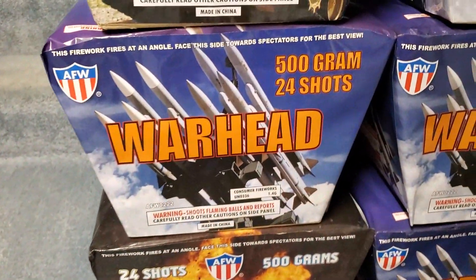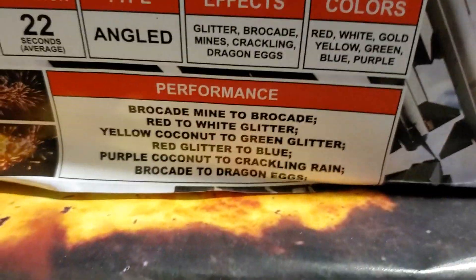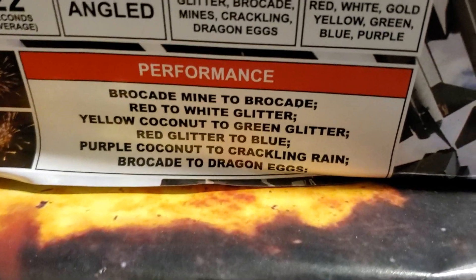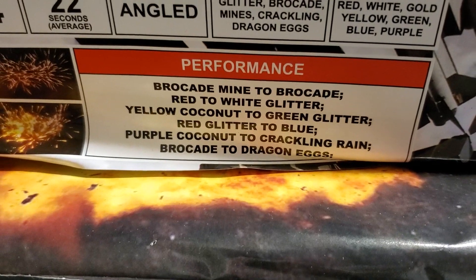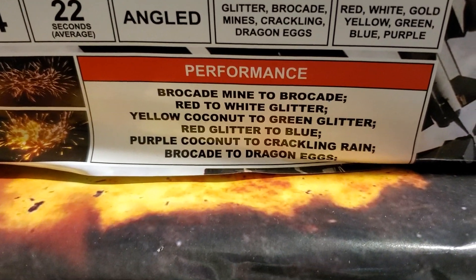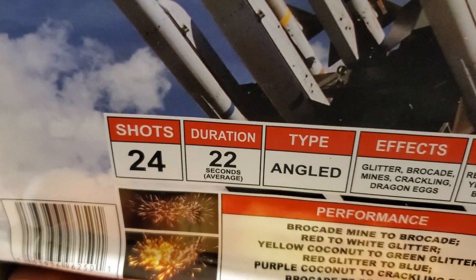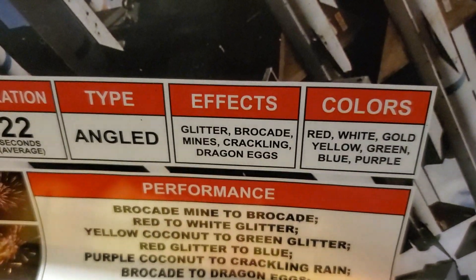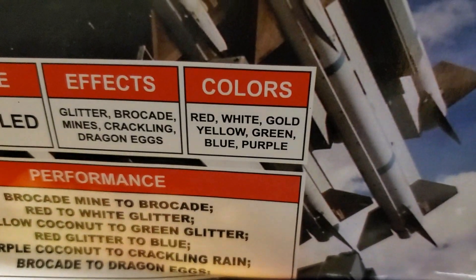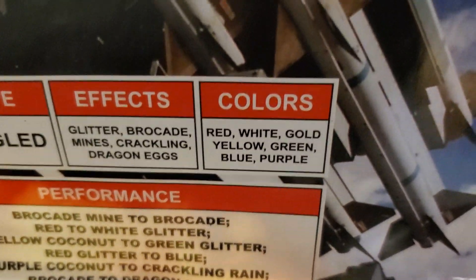The next cake is Warhead by AFW, 24 shots. The performance is brocade mine to brocade red to white glitter yellow coconut, green glitter, red glitter, blue/purple coconut, crackling rain brocade, and dragon eggs. 24 shots, duration 22 seconds, angled cake. Effects are glitter, brocade mines, crackling and dragon eggs. Colors are red, white, gold, yellow, green, blue and purple.